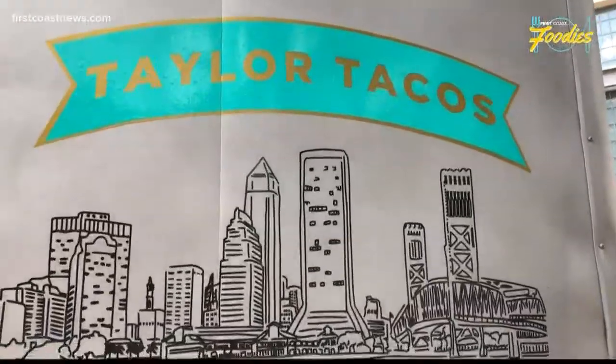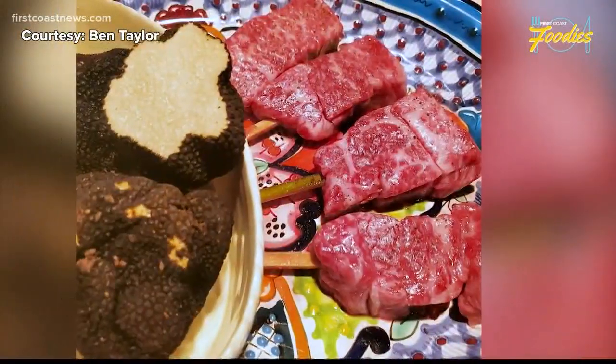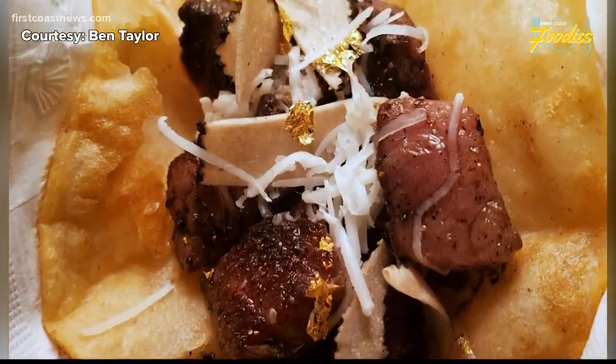And get this — Taylor Tacos even plans on serving, I kid you not, a hundred dollar taco. It's going to have A5 Wagyu on it with shaved black truffles, a pecorino black truffle cheese, and edible gold flakes on it.